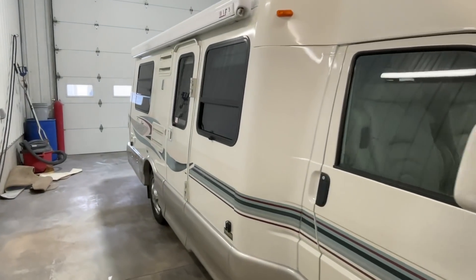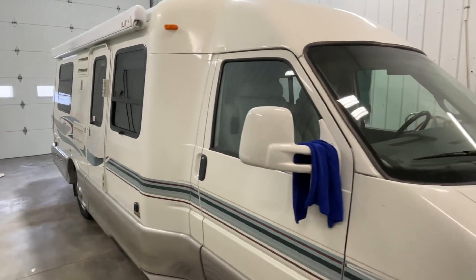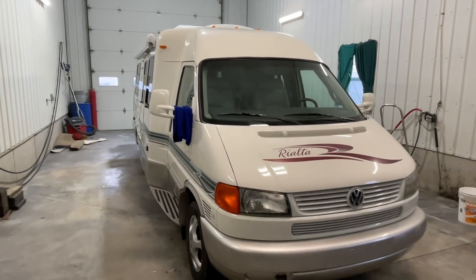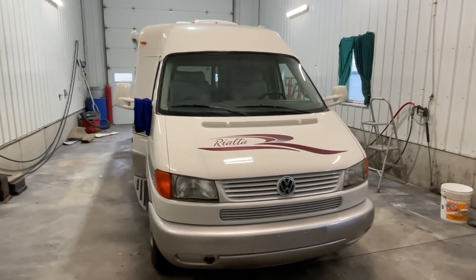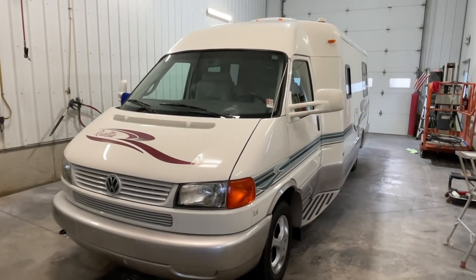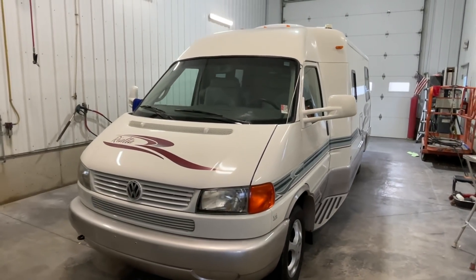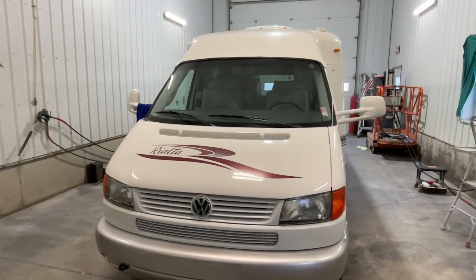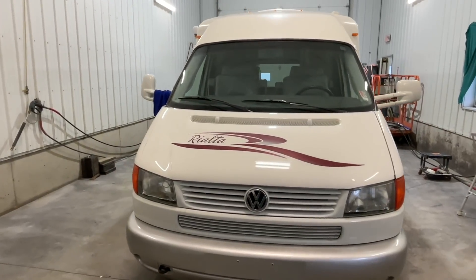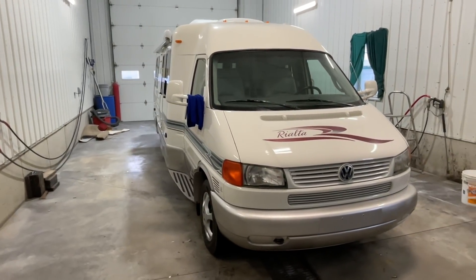I think he has finished buffing yesterday. I hope to get this thing advertised on Monday or Tuesday. Today is a Saturday morning — I came in a little bit early so I can shoot this video before we get busy. This is a 2005 Winnebago Rialta. This should be ready in a couple of days. Jerry has been with us since 2008, so he's been here for about 13 years. We have a lot of good loyal guys around here.